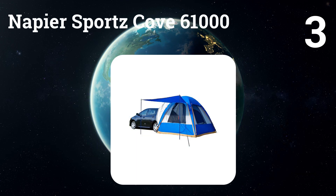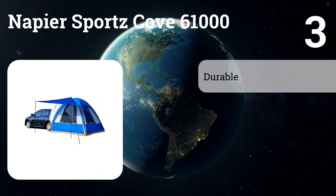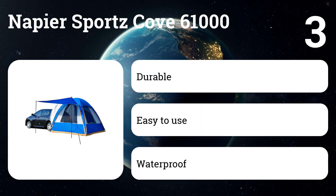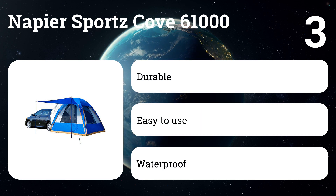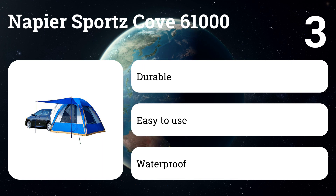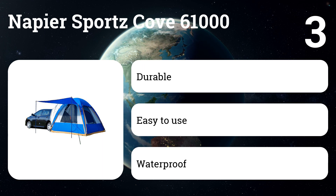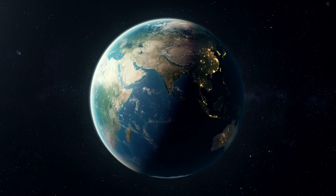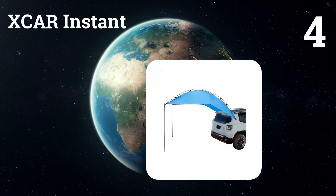Number three: Napier Sports Cove 61000. This SUV tent's two-foot-long awning is ideal for tailgating, beach trips, fishing, or picnics at the park. Its universal design forms a custom fit to any CUV or SUV. In addition to protection from the elements, the tent also provides privacy with its built-in storm flap and keeps bugs out thanks to its mesh screen door.